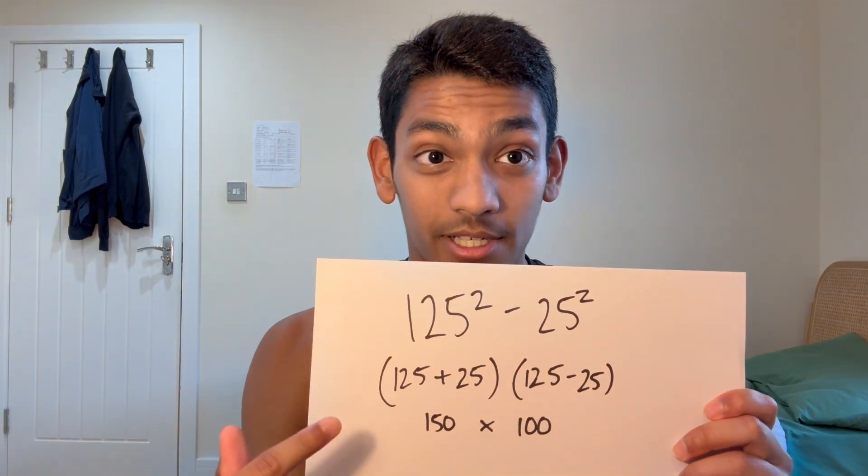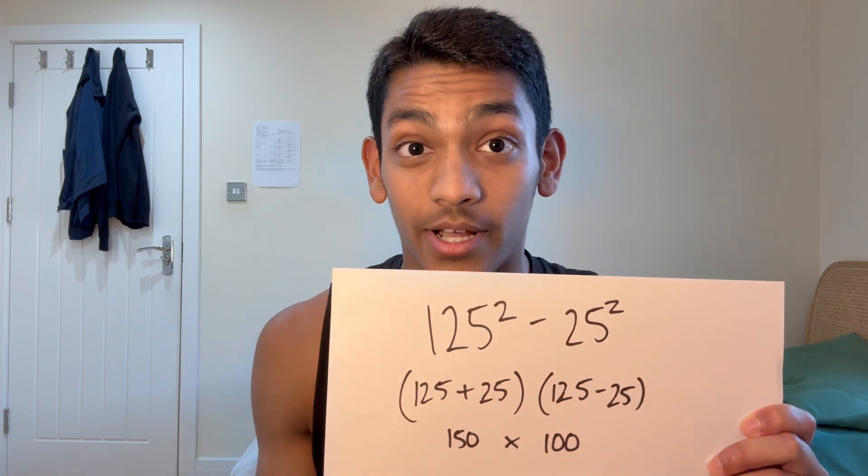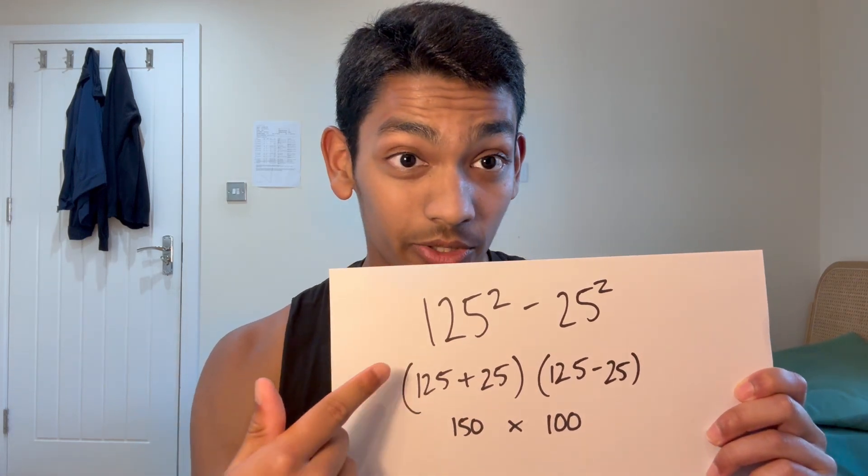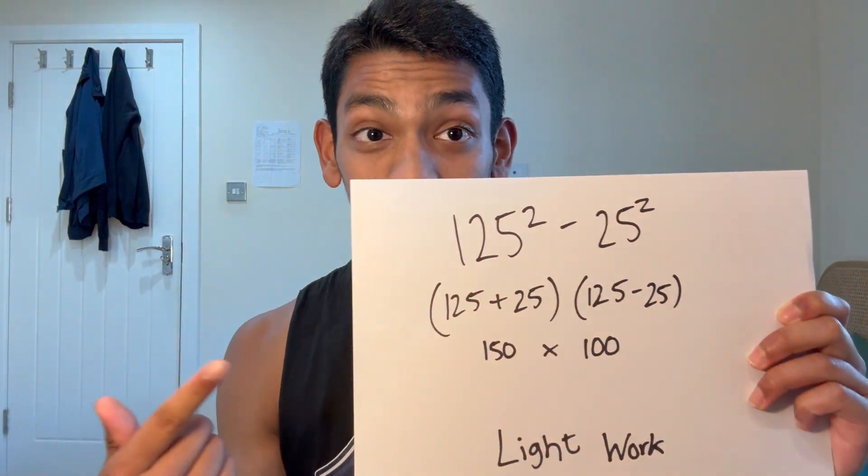For this question, if you tried solving this by multiplying it out and doing it the regular way, it would take you absolutely ages. But using difference of two squares, you can solve it in two lines and it takes about five seconds. This is a really vital skill you need to develop for the ESAT — it comes up in a variety of questions, especially with algebra. Definitely make sure you have this in your repertoire because it comes up quite frequently.